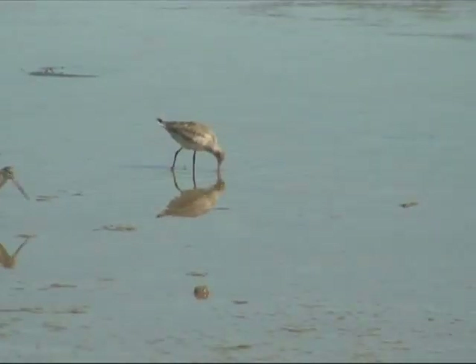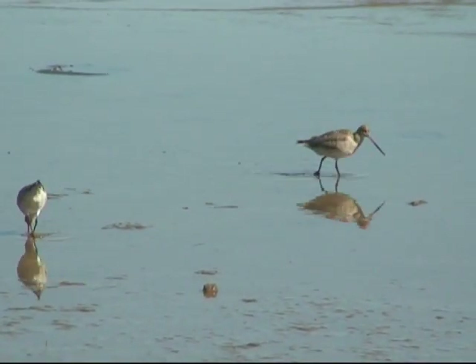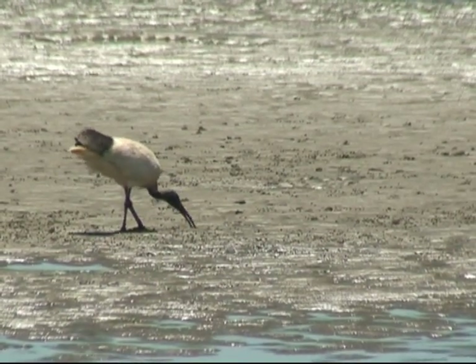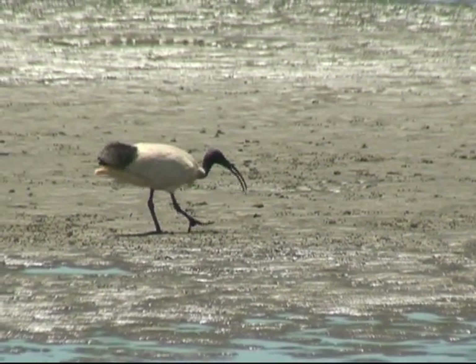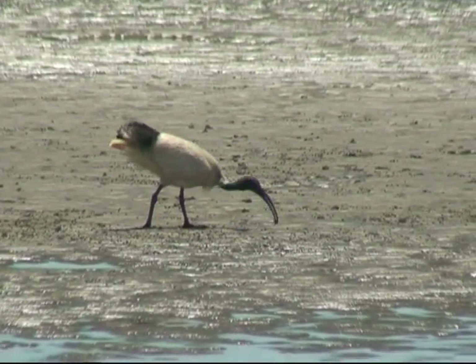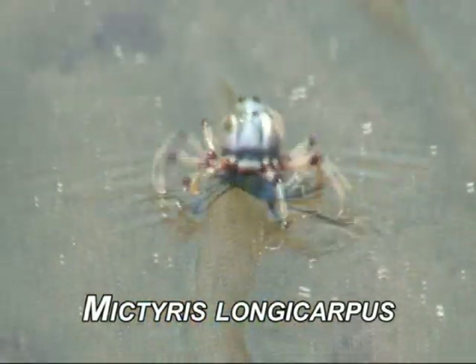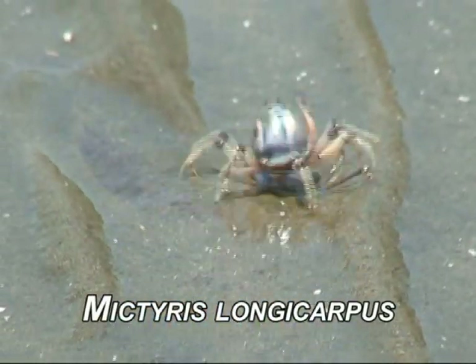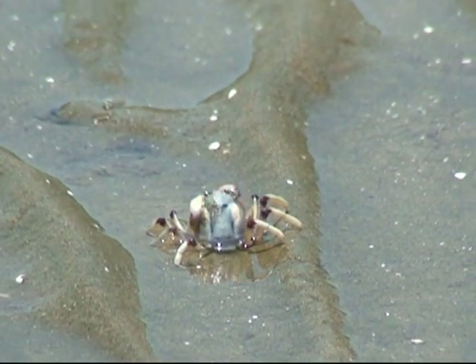The intertidal flats and estuaries provide a rich feeding ground for many animals — fish at high tide and wading birds at low tide. For an invertebrate, it is difficult to avoid becoming the main item on the menu. However, there's one invertebrate that seems to thrive in these areas: the soldier crab. Unlike a lot of crabs, these crustaceans are air breathers and actually walk forwards rather than sideways.